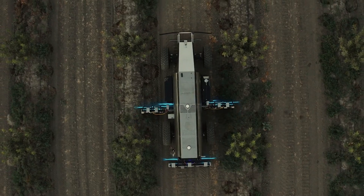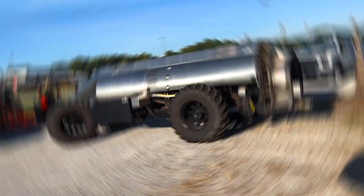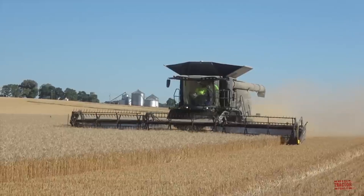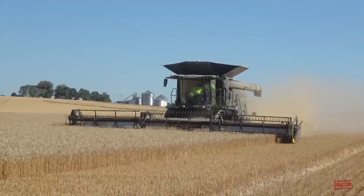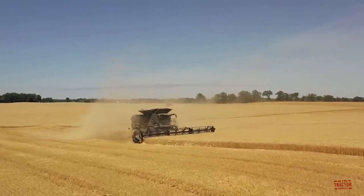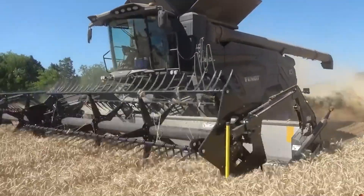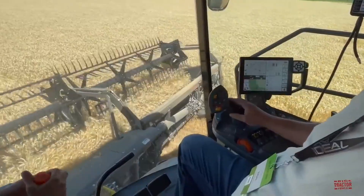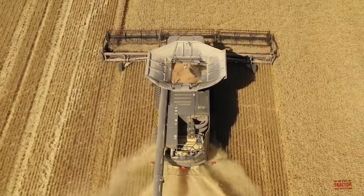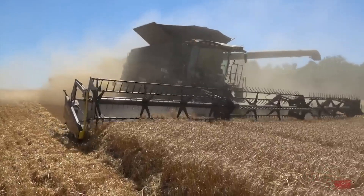Next is the Fendt Ideal Combine, also known as the Rolion-X. This powerhouse machine is designed to maximize efficiency and throughput. Equipped with a unique dual-helix rotor system, it can process more grain faster while maintaining top-notch quality. With a whopping 485 horsepower and a grain tank capacity of 17,100 liters, it's built to handle the most demanding harvesting tasks. The Fendt Ideal is like the sports car of combines — sleek, powerful, and incredibly efficient.